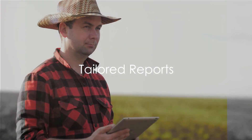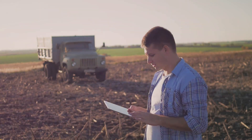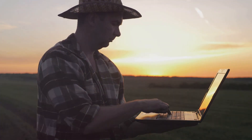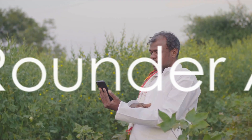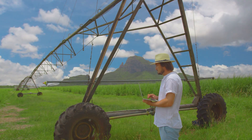Agri AI is also capable of generating specific reports tailored to your farm's issues. It goes beyond just identifying the problems — it provides an in-depth analysis of the issue, giving you a comprehensive understanding of what's happening on your farm and how to tackle it. In a nutshell, Agri AI is an all-rounder: it's multilingual, it's an expert problem solver, and it provides detailed reports specific to your needs.